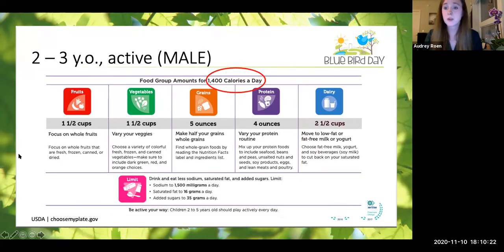A two- to three-year-old active male is going to require pretty similar but not identical recommendations. A two- to three-year-old active male will need about 1,400 calories a day, with pretty similar fruit, veggie, grain, protein, and dairy amounts — and of course, trying to limit those sugars, saturated fat, and sodium.